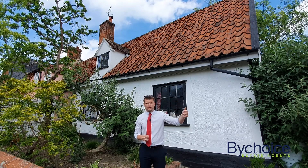Hi everyone, Matt from Bychoice Estate Agents. I am very close to the town centre of Hayville today on Camps Road. It's a perfect location for all the amenities — you've got the doctors only a couple of doors down, you've got the recreation ground, the high street, the pub, the library, all within a very short walking distance.